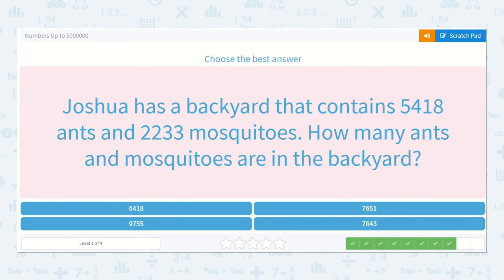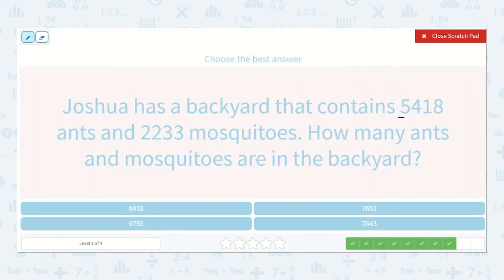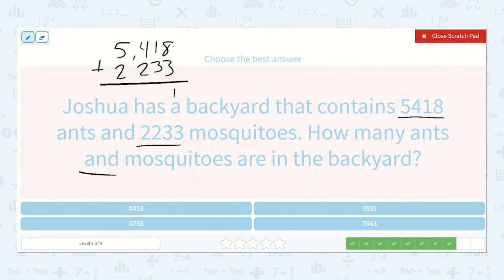Joshua has a backyard that contains 5,418 ants and 2,233 mosquitoes. How many ants and mosquitoes are in the backyard? So how many ants and mosquitoes tells me we're going to add 5,418 plus 2,233. 8 plus 3 is 11. 1 plus 1 plus 3 is 5. 4 plus 2 is 6. 5 plus 2 is 7. So 7,651.